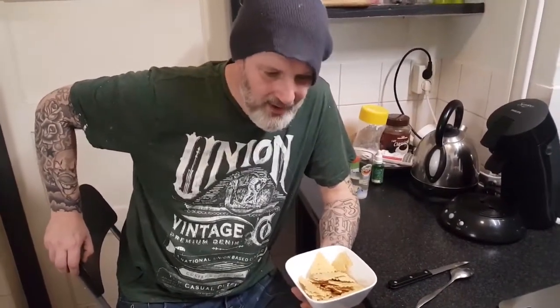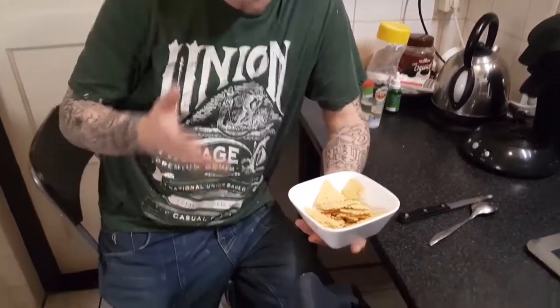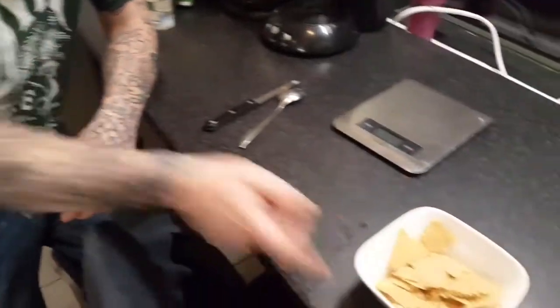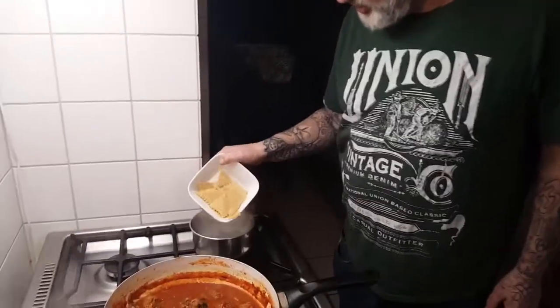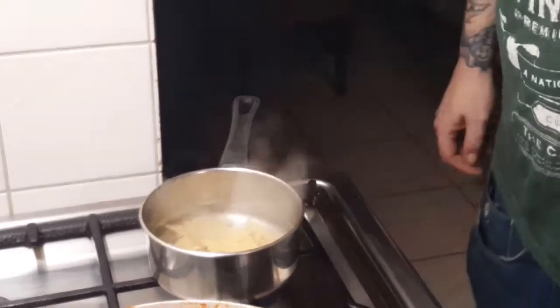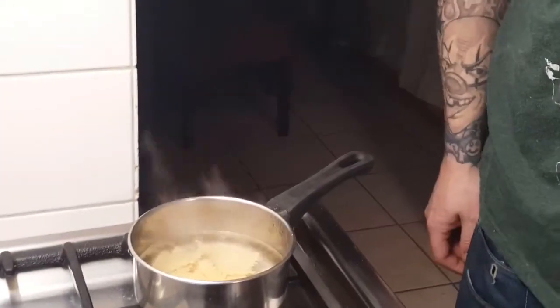This is a four-person serving. Per person you need 55 grams of pasta, so 220 grams in total for four people. I'm bringing the water to a boil now. I estimate about four to five minutes for the pasta — I'm not sure exactly since normally you buy pasta and it says eight minutes on the packet, but this is homemade so I'll keep an eye on it. About four or five minutes and then we can eat.